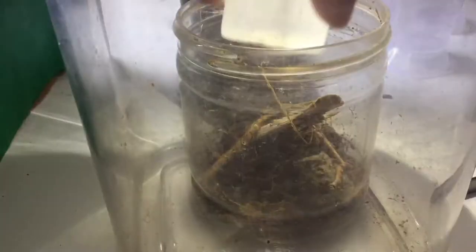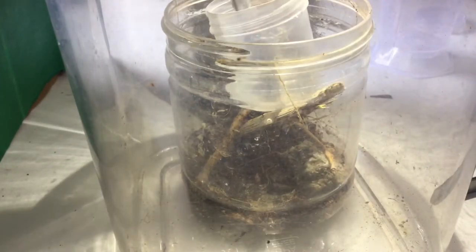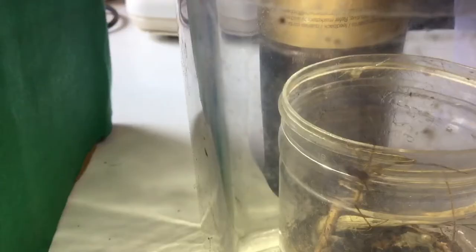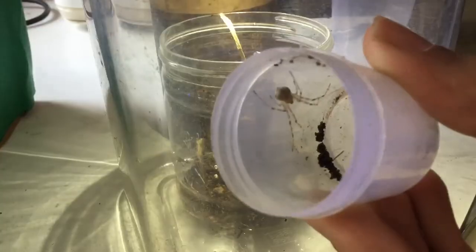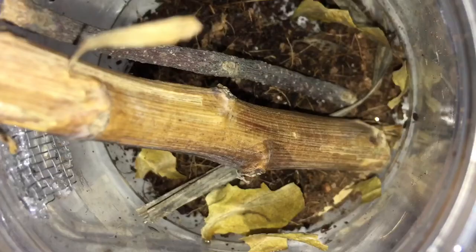Now for the black two-tailed spider. I placed its holding container into the enclosure and poked it with a brush, but it just wandered outside the enclosure. After it climbed the container, I poked it with a brush and plopped it inside. For the second two-tailed spider, all I did was poke it with a brush and it was inside — pretty straightforward.